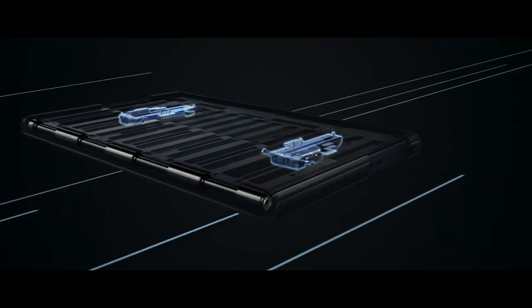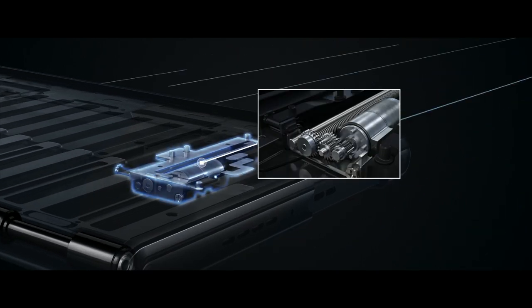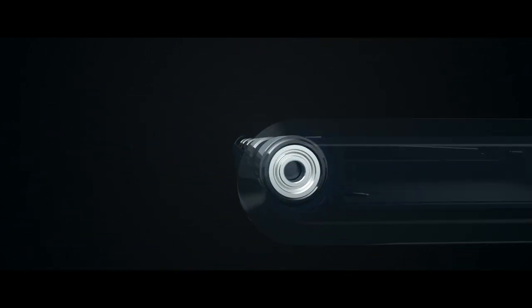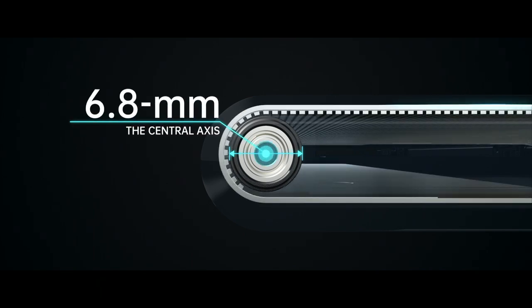Two drive motors built into the handset generate a constant force output that is used to retract and extend the display. After numerous experiments and tests, Oppo's engineers settled on a 6.8mm diameter for the central axis.